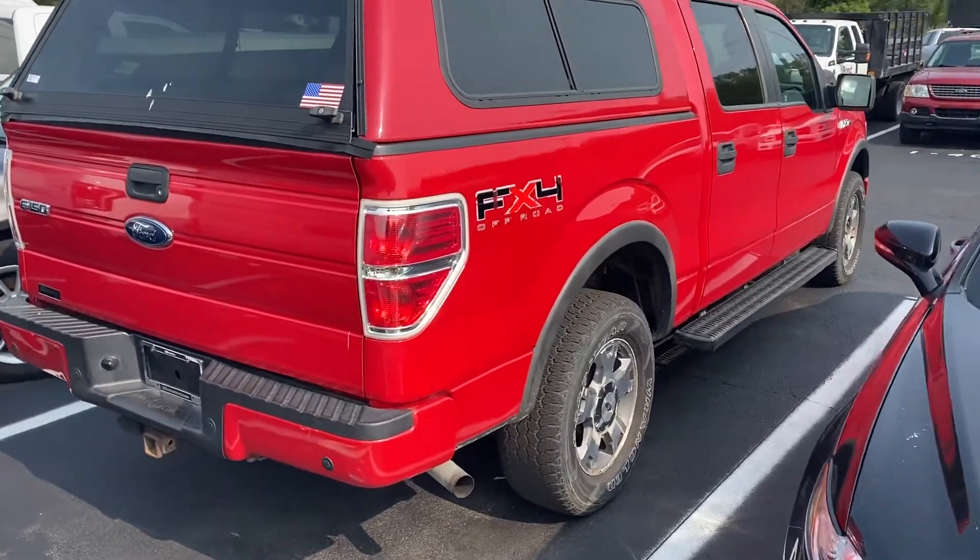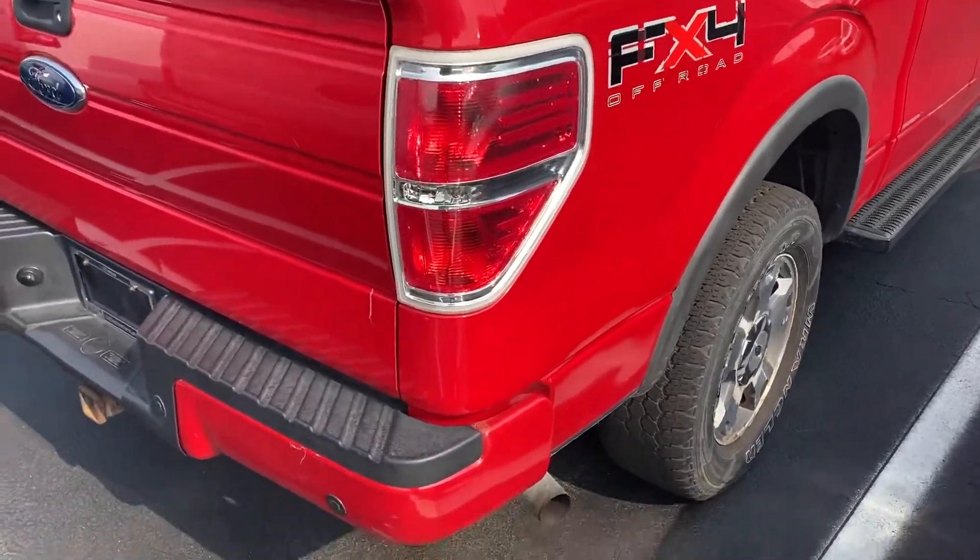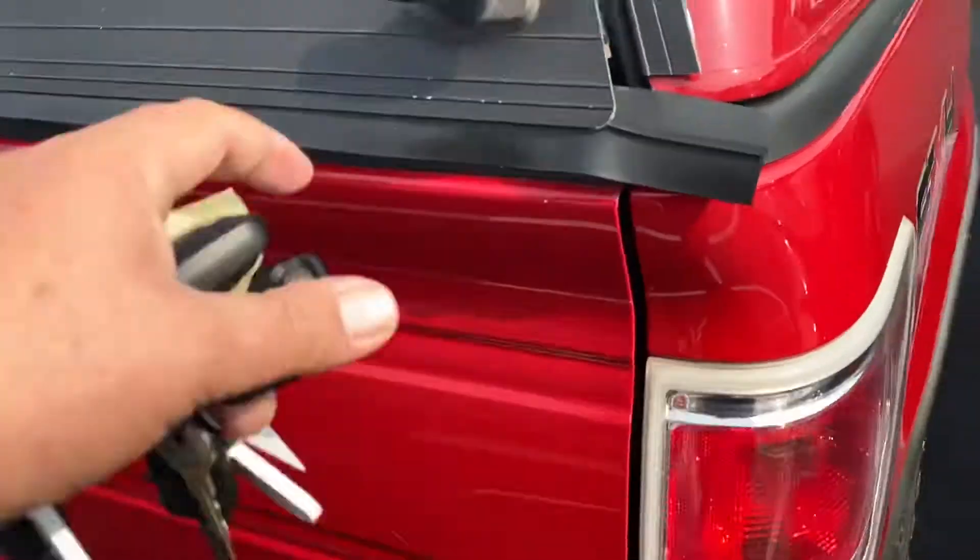Hi, my name is Michael Starns, Bill Estes Ford. I'm going to do a quick walk around video on this F-150 FX4 with a camper shell.